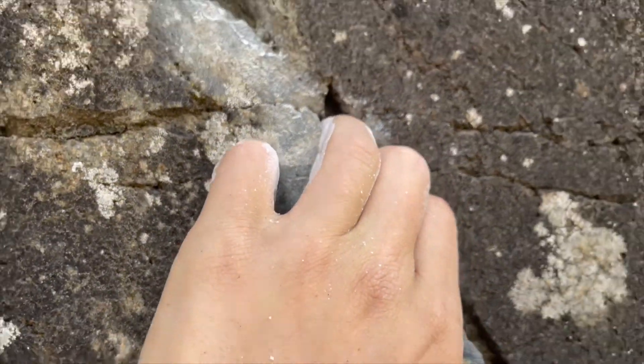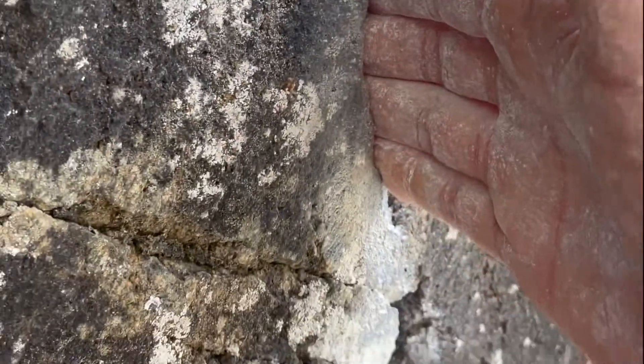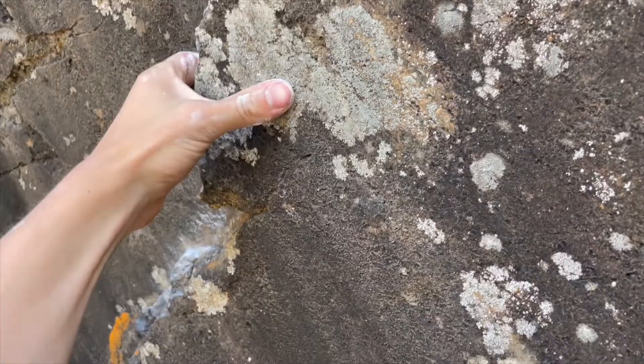This is followed by a very short but tensiony move to a good three-finger pocket. Another small crossover gains you a decent right hand pocket for four. Tag a small Gaston intermediate. The last hard move before a tricky top-out is a big bump to a good left hand jug.